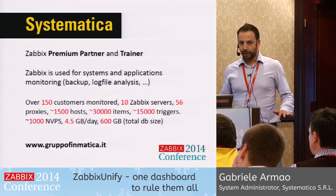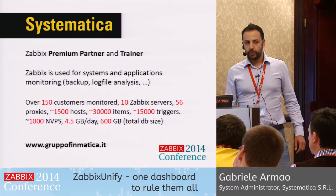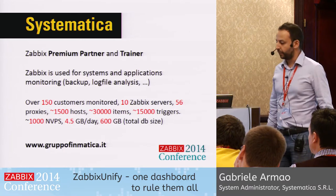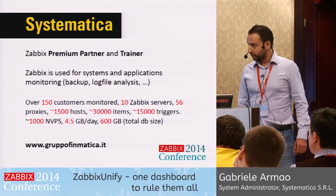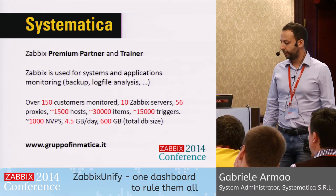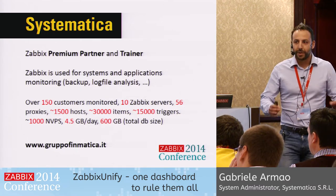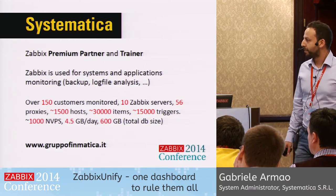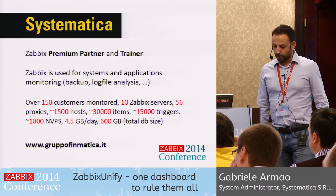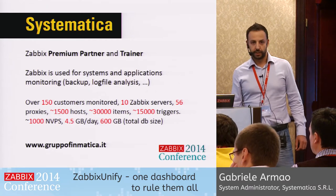Since everybody here loves numbers, let's see some of them. We currently have over 150 customers monitored with Zabbix. To do that, we use 10 different Zabbix servers, 56 proxies, 1,500 hosts, 30,000 items, with 15,000 triggers, and 1,000 new values per second. We produce 4.5 gigabytes per day for a total database size of 600 gigabytes.